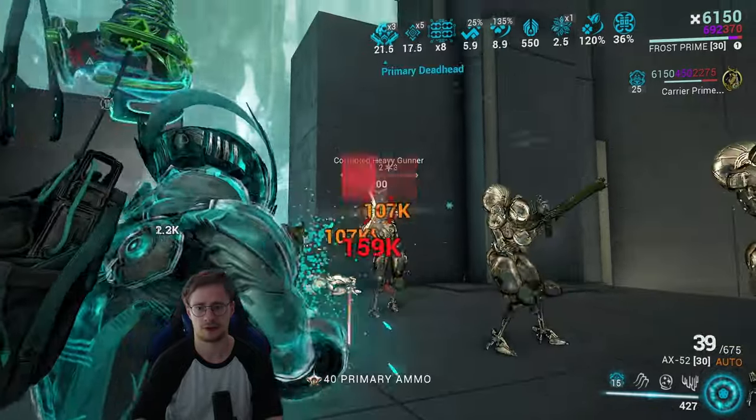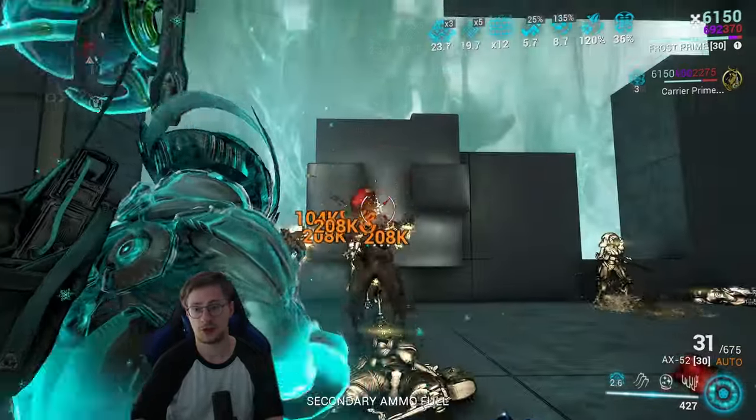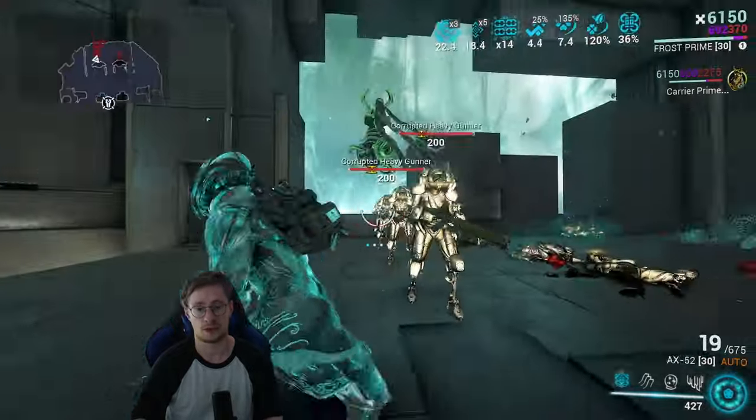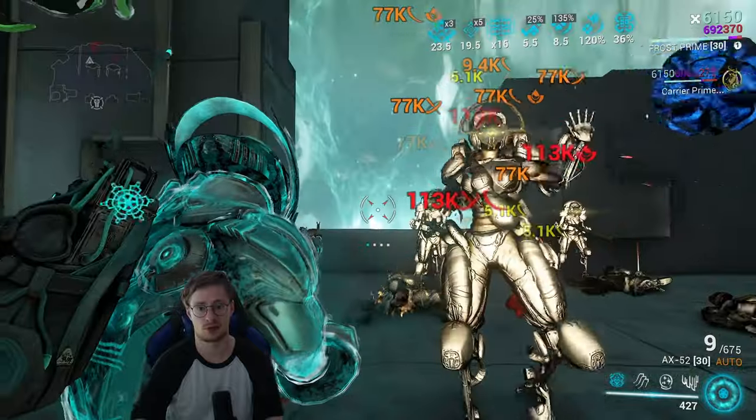I don't think that's even fair. And now imagine you have a Whisper or something in your team that boosts fire rate, or an arcane that boosts fire rate as well — it's going to be insane.